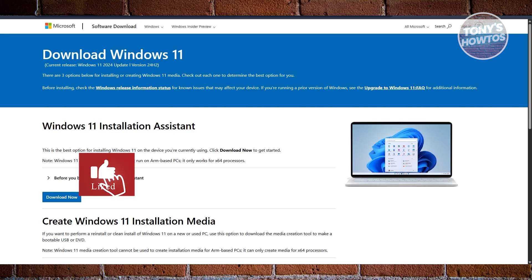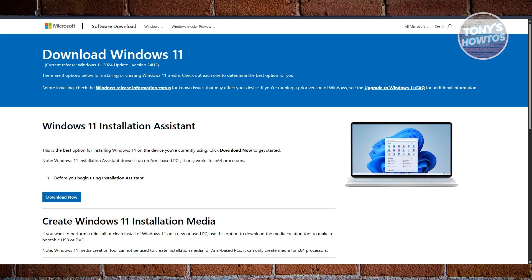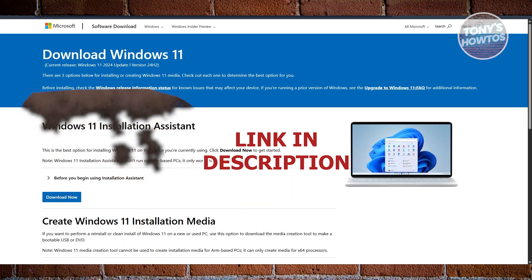Hey guys, welcome back to Tony's Autos. In this video, I'll be showing you Windows 11 25H2 — or is it Windows 12? Let's get started.